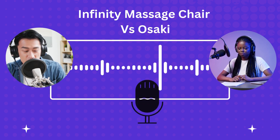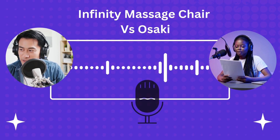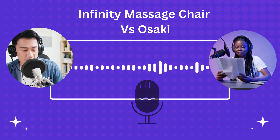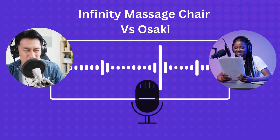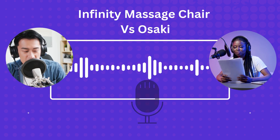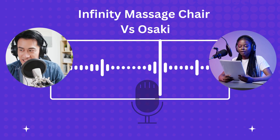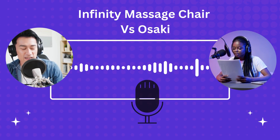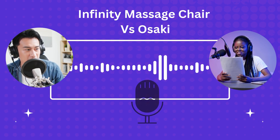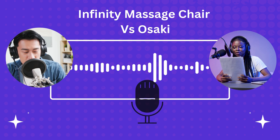The elephant in the room: price. There's no way around it — Infinity will be pricier, generally. You're paying for the name, the materials, the tech. But an interesting thing our research showed: they hold their value better, too. Like buying a car with better resale — pay more now, but get more back later if you ever sell it. Osaki, you're getting more bang for your buck right now. Features for the price — that's their whole thing, making it accessible. Budget and priorities, got to line those up.